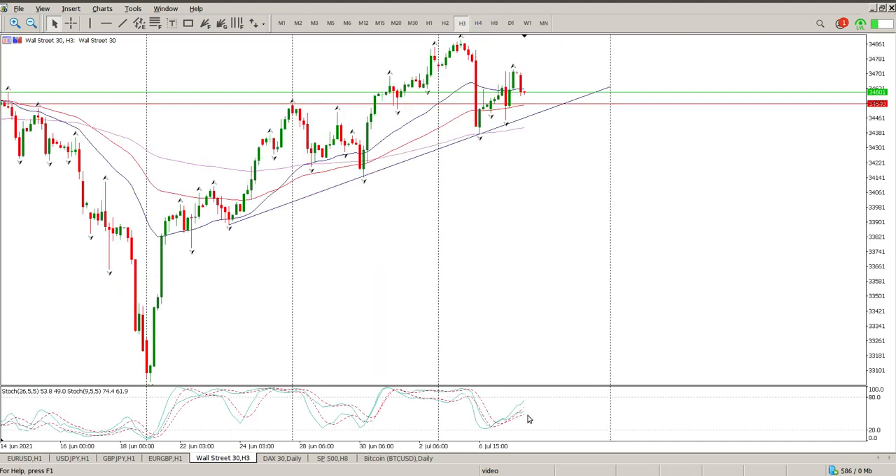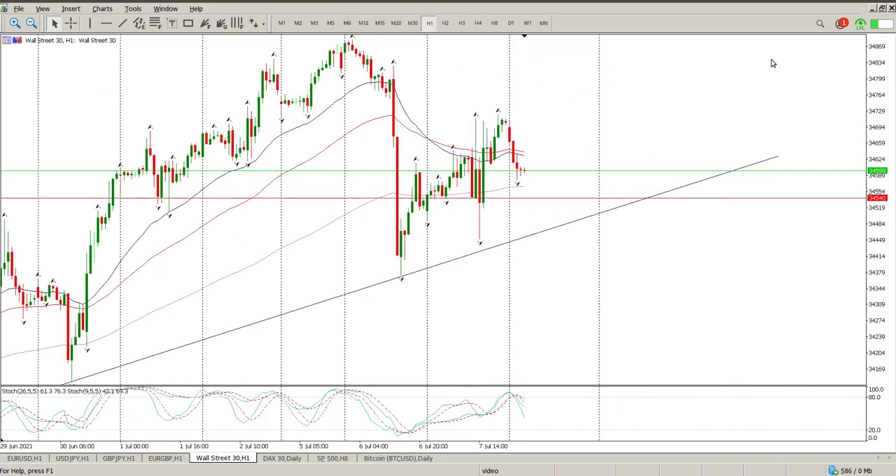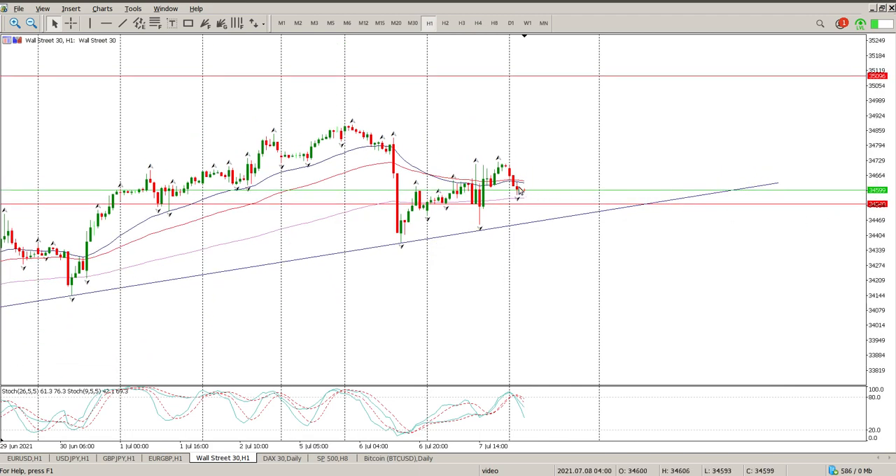Nothing much changes on the three-hour — oscillators are nowhere, trend is up, and we should be looking for moves to the upside. On the hourly, it was a really messy day yesterday. The challenge is that the moving averages are not giving us a bullish sentiment — they're giving us a bit of a bearish vibe, although they are flat. They have crossed over, so you want to see some kind of crossover to the upside.